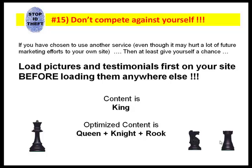Number fifteen: if you've already signed up, don't compete against yourself. Load pictures, testimonials, video — anything on your website first before loading them anywhere else. A reporter of a magazine wouldn't go ahead and give his information to a competitive magazine. Don't do the same thing, because it's very detrimental to all of your other online marketing efforts. Content is king, but optimized content is queen, knight, and rook. At least do it on your own site first and optimize it before giving the rights away to somebody who may sell those leads to your competitor.